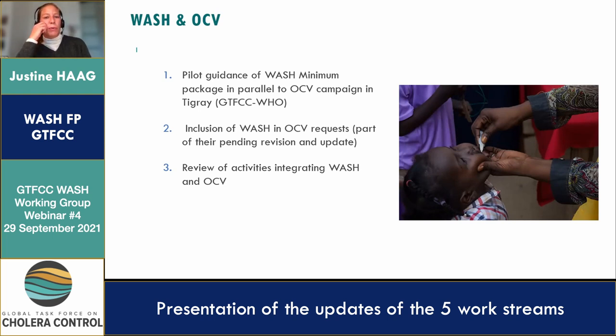Then there is the inclusion of WASH and OCV requests, which still needs to be kickstarted. And an additional review of activities integrating WASH and OCV — the last one is about two years old, so it's time to refresh this.